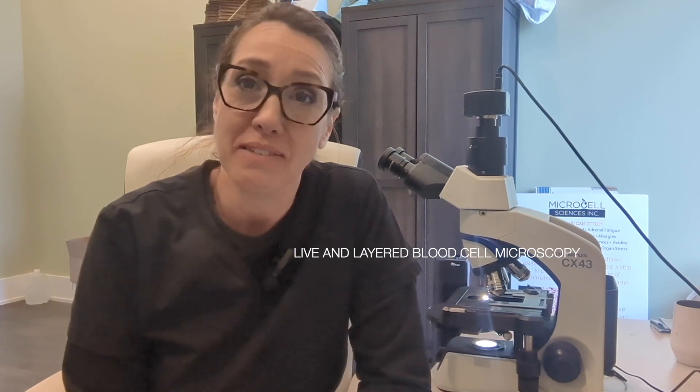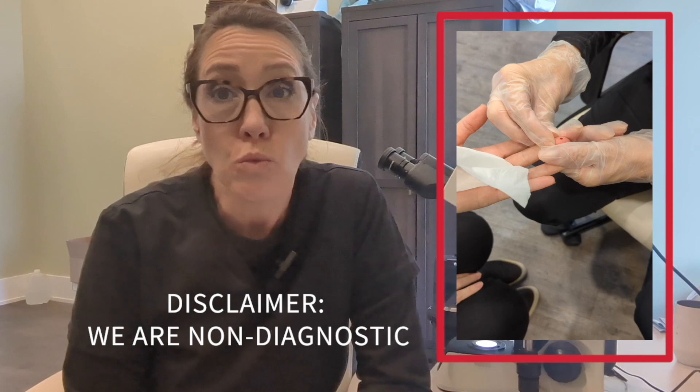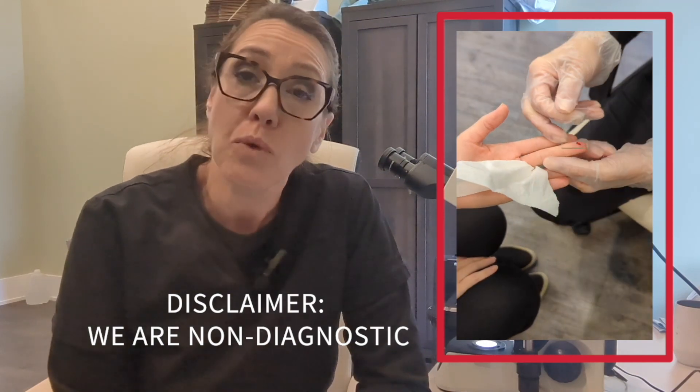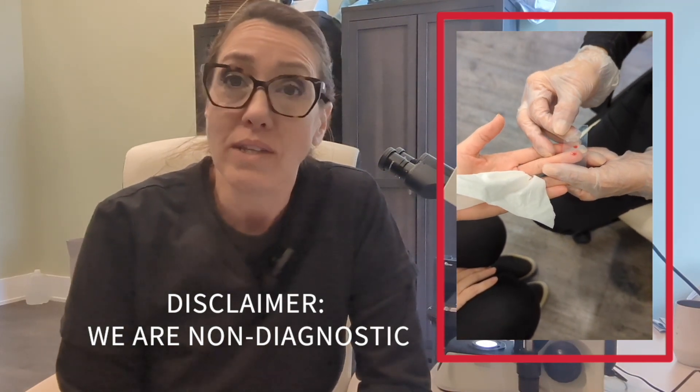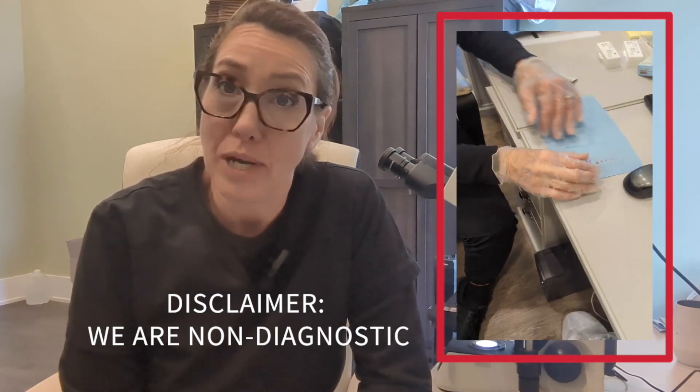Hello, I'm Shannon Gregory of Microcell Sciences. We do live and layered blood cell microscopy. First of all, I wanted to explain what that is. It's where we put a little bit of blood on a microscope slide. We take numerous different slides and we walk you through what the sample is telling us by seeing what's happening in the blood microbiome.